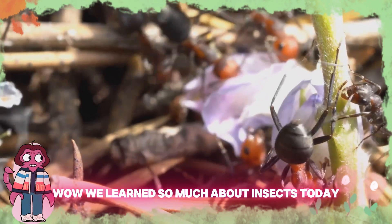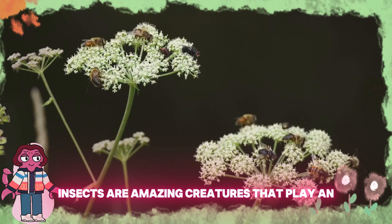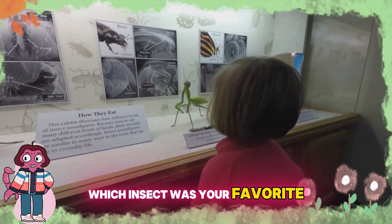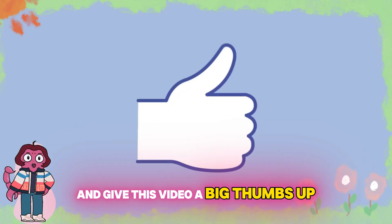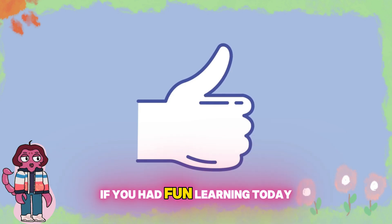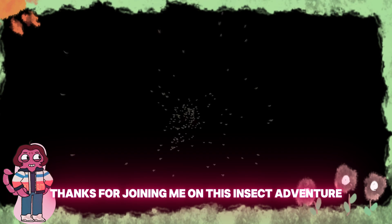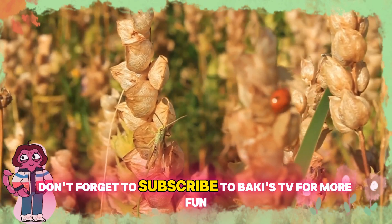Wow, we learned so much about insects today! From hardworking ants to beautiful butterflies, insects are amazing creatures that play an important role in our world. Which insect was your favorite? Let me know in the comments below. And give this video a big thumbs up if you had fun learning today. Thanks for joining me on this insect adventure. Don't forget to subscribe to Baki's TV for more fun. Bye for now!